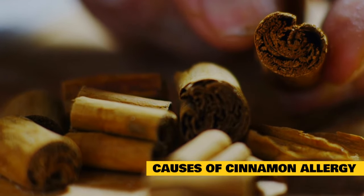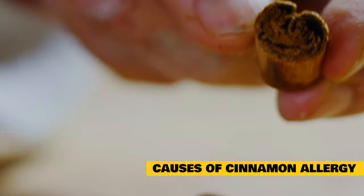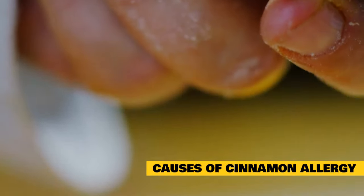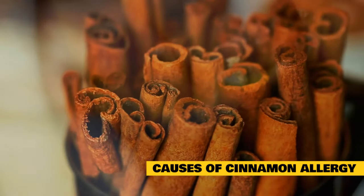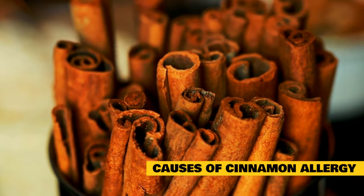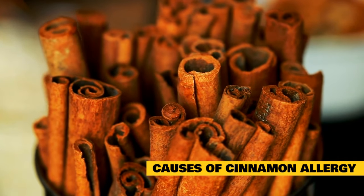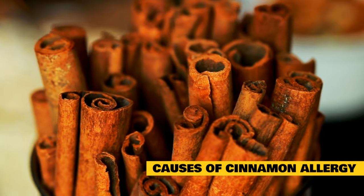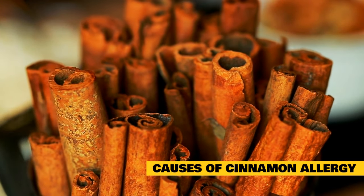Intentional exposure can also occur. People sometimes use cinnamon to intentionally repel cats or pests from the garden and home, and cats can be exposed to an excessive amount through their environment this way. Additionally, cinnamon is thought of by some as a natural remedy for diabetes as it lowers blood sugar. As a result, well-meaning pet owners may intentionally dose their cat with harmful amounts of cinnamon in an effort to treat feline diabetes. It should never be given to cats intentionally.